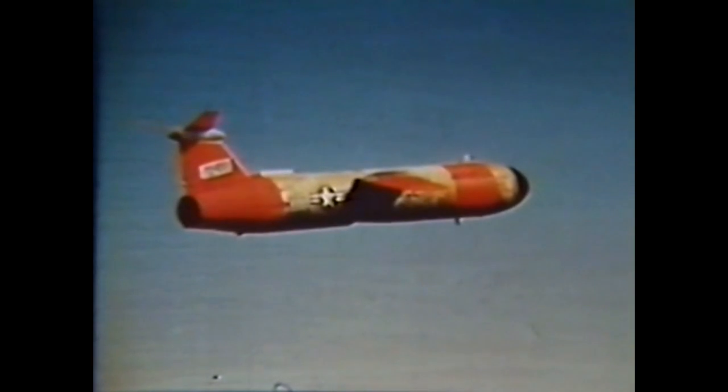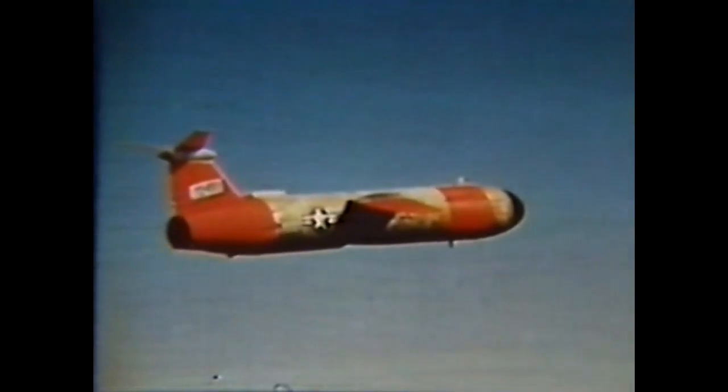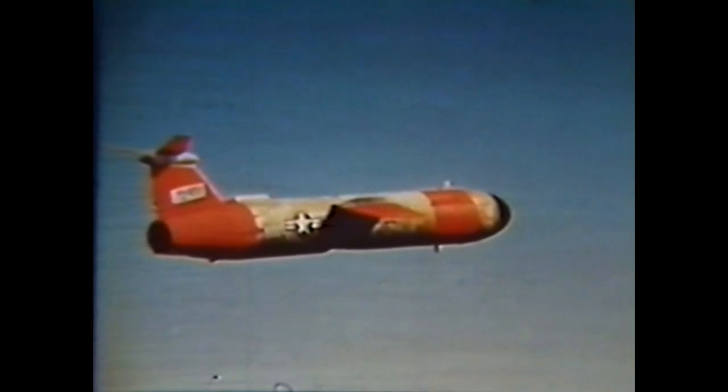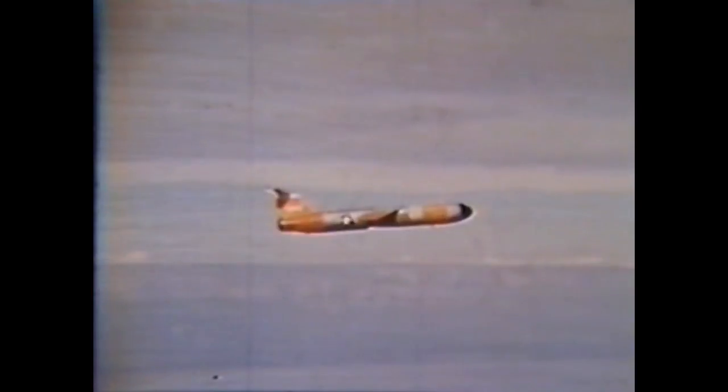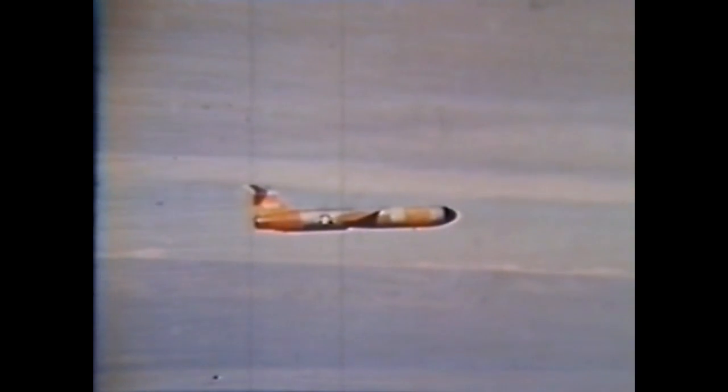It was then decided to conduct a full-scale test against a simulated enemy fighter. The target selected was the Mace — with its 44-foot length and 23-foot wingspan, the jet-propelled Mace was the ideal target, easily resembling a fighter aircraft. The Mace was flown on a racetrack profile at 10,000 feet altitude and 430 knots true airspeed, then accelerated to 500 knots and put into a 45-degree bank turn.